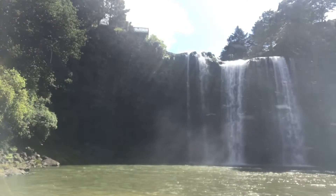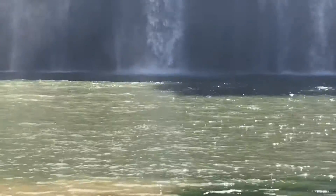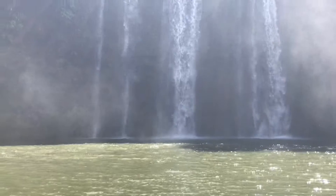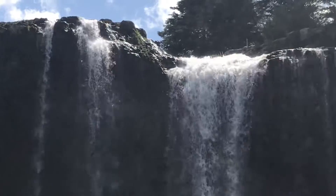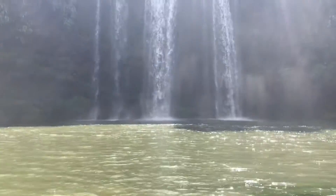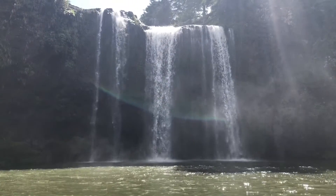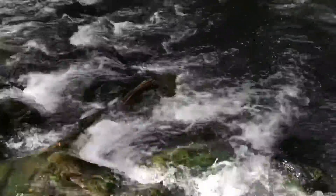I know many beautiful waterfalls in the world, but this is pretty spectacular. You need to come out here.